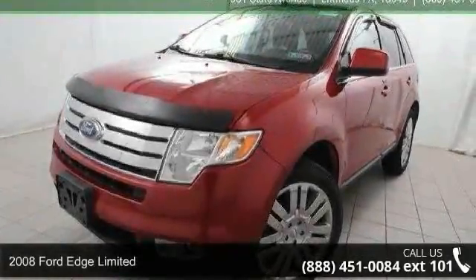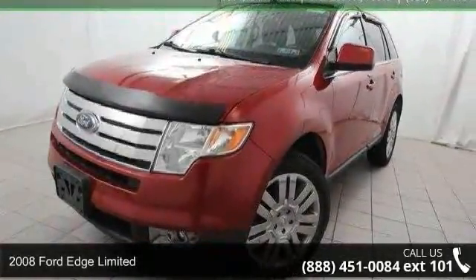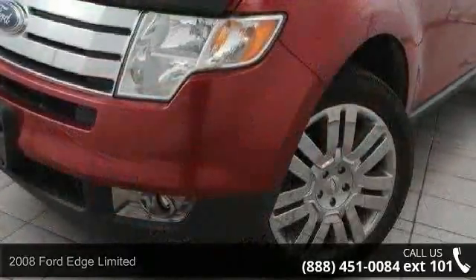Check out this 2008 Ford Edge Limited. If you are looking for a first-rate auto, this one could be yours today.